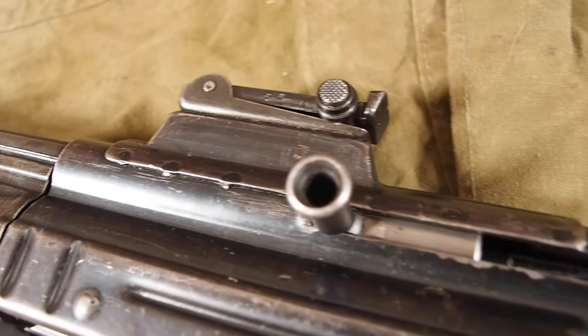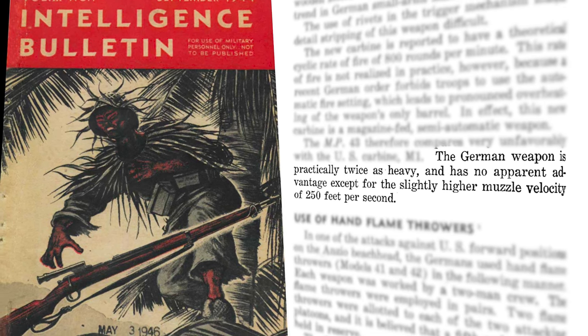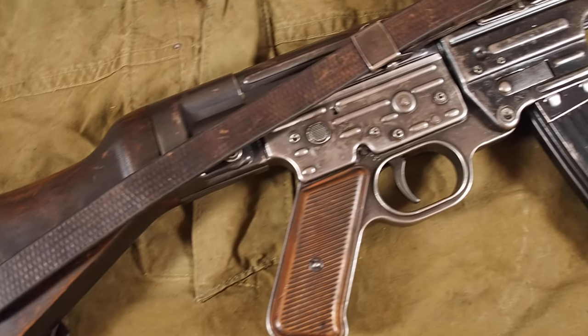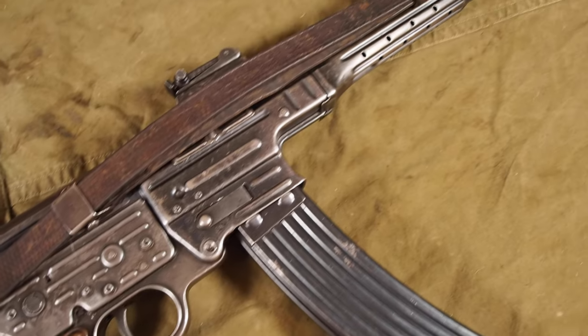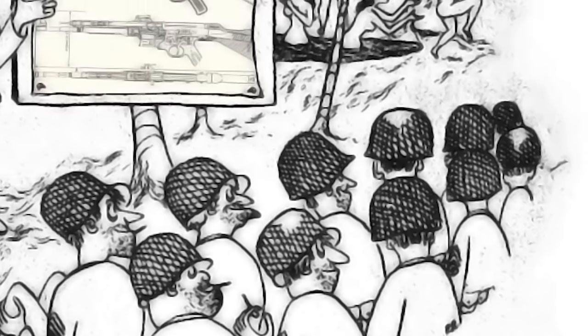The intelligence bulletin from September 1944 also says that the German weapon is practically twice as heavy and has no apparent advantage except a slightly higher muzzle velocity of 250 feet per second. That the Sturmgewehr is compared to the M1 carbine is nothing new.